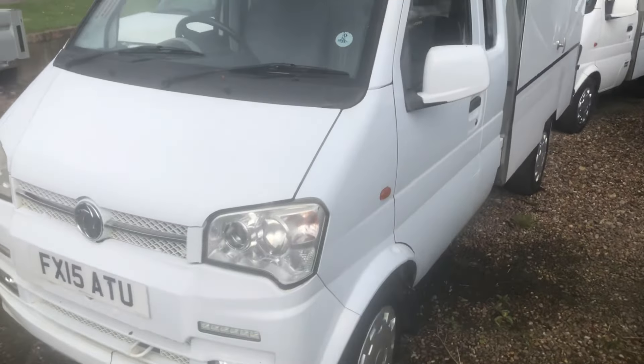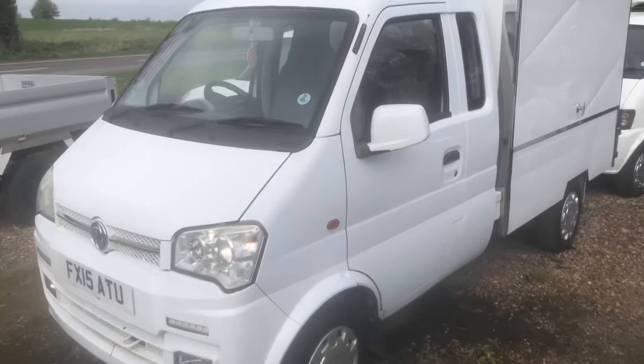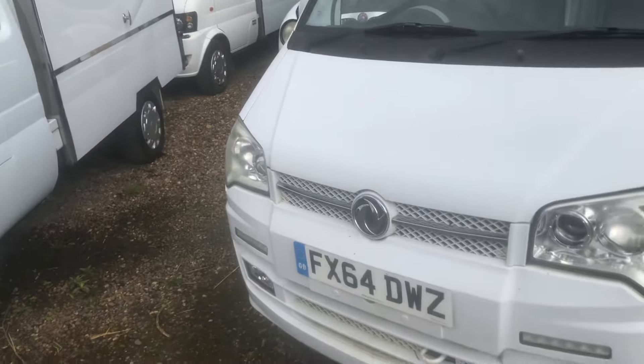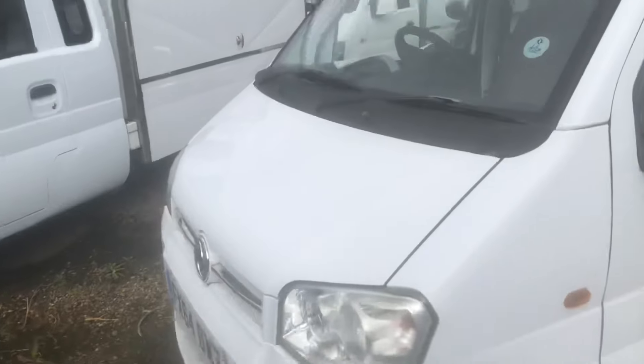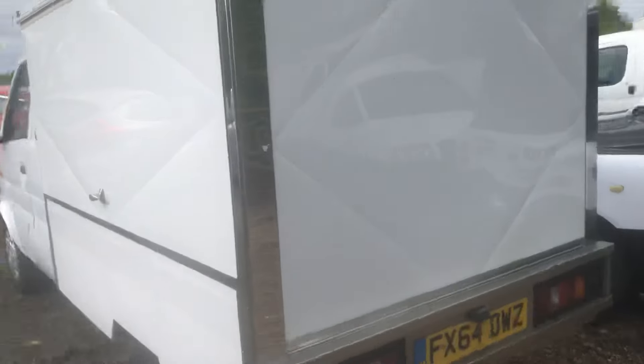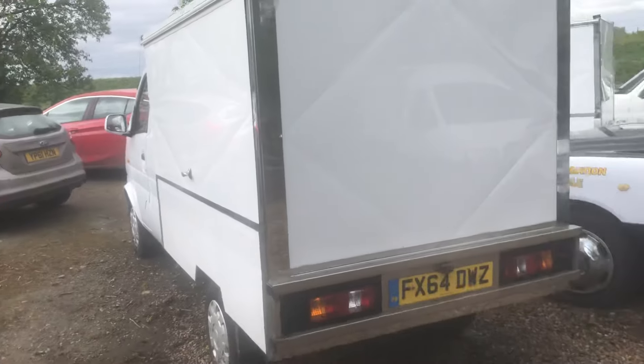DFSK big cab, done about 30,000 miles, very tidy — price on application, give me a ring. There's a 64-plate big cab again, about 30,000 miles, very tidy thing. We're still sorting the price out on that, but we'll talk.